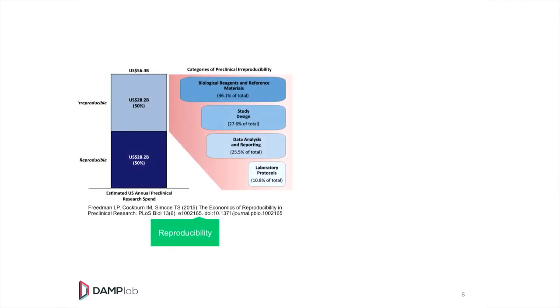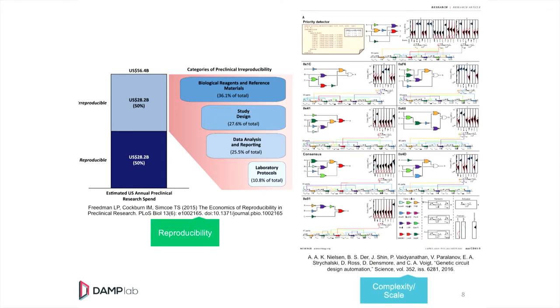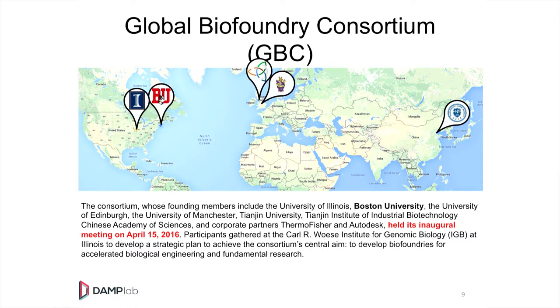Reproducible research is key, and there's going to be a complexity that's important to handle. Something that I think might be new to folks is the idea of a global biofoundry consortium. The idea would be that places like the iBioFab at UIUC and the DAMP Lab at BU might be placed in the United States, along with researchers in Edinburgh, Manchester, and Tianjin, where we might make a consortium of academically based biofoundries — with shared knowledge, sharing standards, repositories, and round tripping.